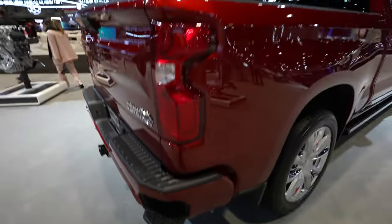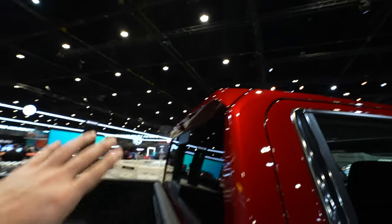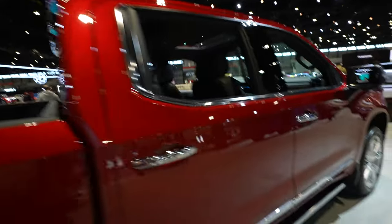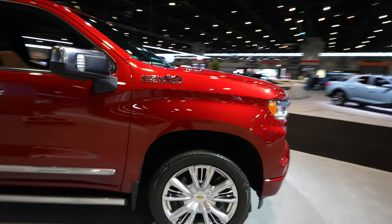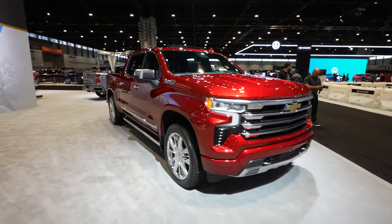This wing is designed to shoot air over the bed, so if you don't have a tonneau cover you won't suffer from increased drag. This is one beautiful looking truck — that three-liter Duramax is very stout. Let's take a closer look at the interior.